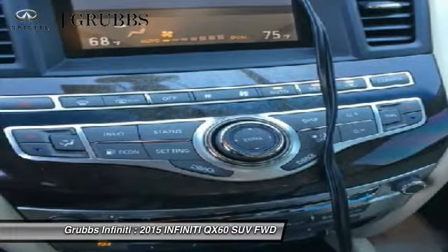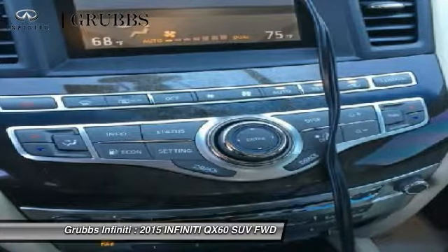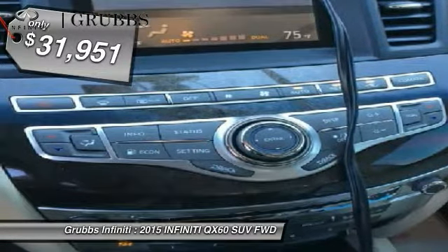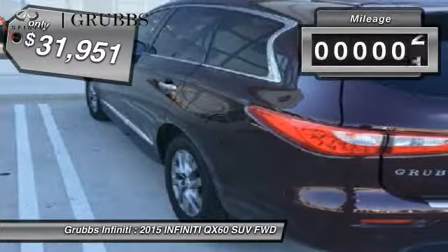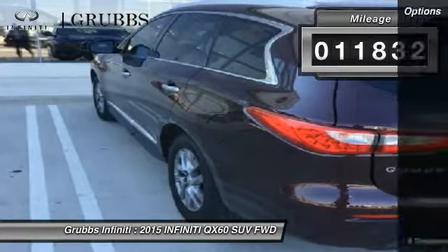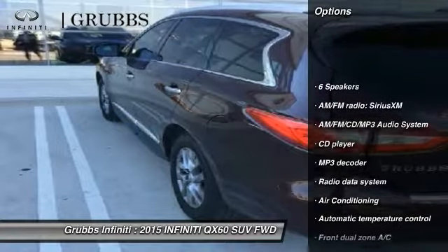In addition, the QX60 offers extremely high levels of safety, all with a sleek new design and is priced below $35,000. This vehicle has less than 15,000 miles. Here are some of this vehicle's great options.